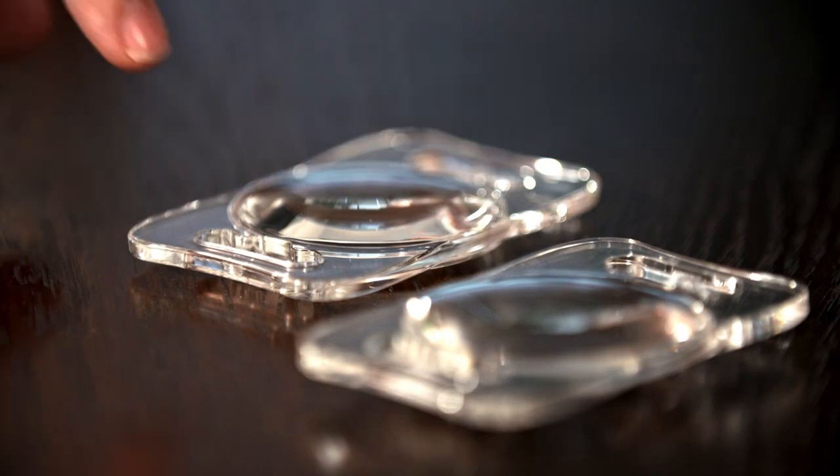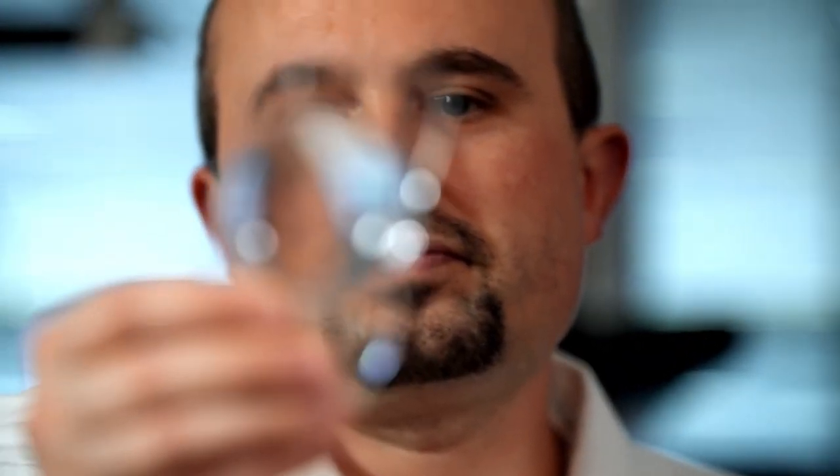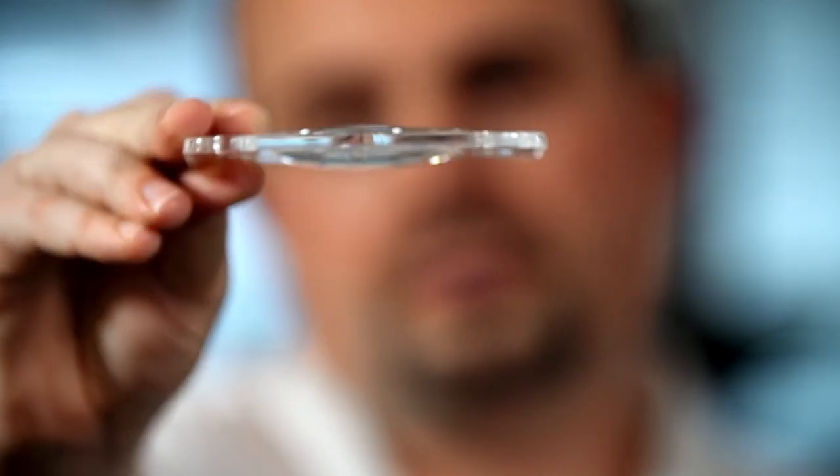Mrs. Schneider came to us with the explicit wish of having a refractive lens exchange. And if you remove the natural lens, either due to a cataract or because of a refractive compensation wish, you have to insert an implant again, which also has the dioptric strength of the natural lens. That is why you need a so-called lens implant surgery.